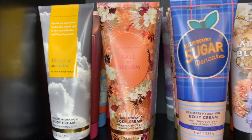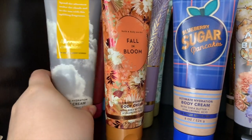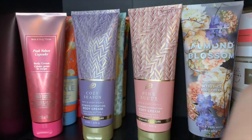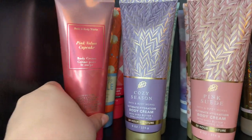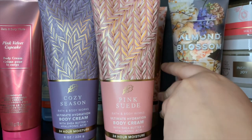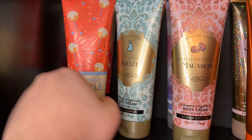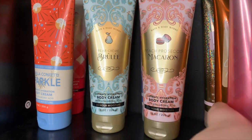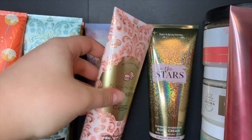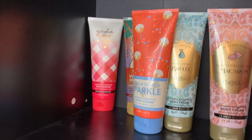Now for body creams — I'll just go row by row. First row: Afternoon Sunshine, Fall in Bloom, and Blueberry Sugar Pancakes. Next row: Pink Velvet Cupcake, Cozy Season, Pink Suede, and Almond Blossom. Then Vanilla Confetti Sparkle, Pear Crème Brûlée, Peach Rosé Macarons, and Sweet Sun and Pumpkin. And finally In the Stars, Pastel Skies, Vanilla Coconut, and Gingham Love. That's it for body creams.